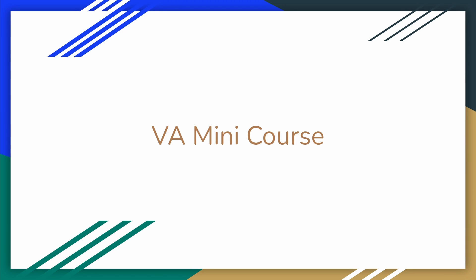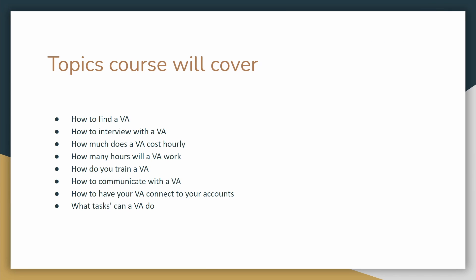Hey guys, this is Chris with Stealth Success. I'm so excited, let's go ahead and hop in. We'll be covering how to find a virtual assistant, how to interview with a virtual assistant, how much does a virtual assistant cost, and some other topics like how to train a virtual assistant and more. So be sure to stay tuned for the rest of the days that are coming up.